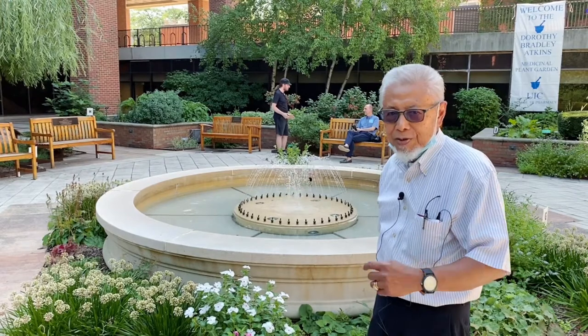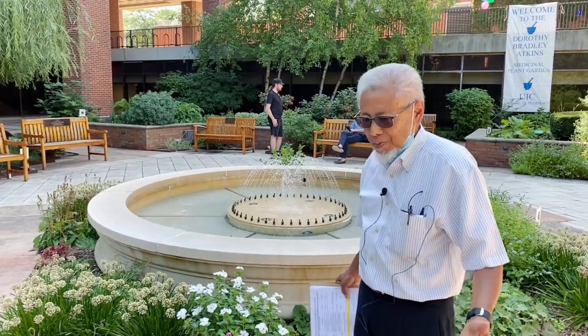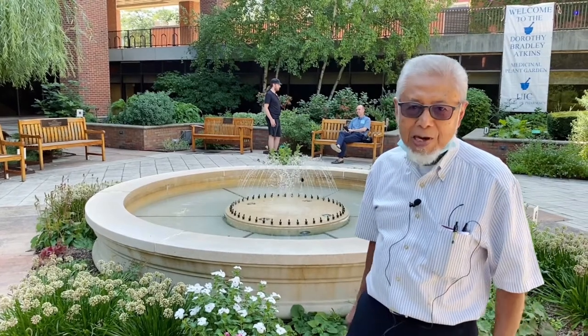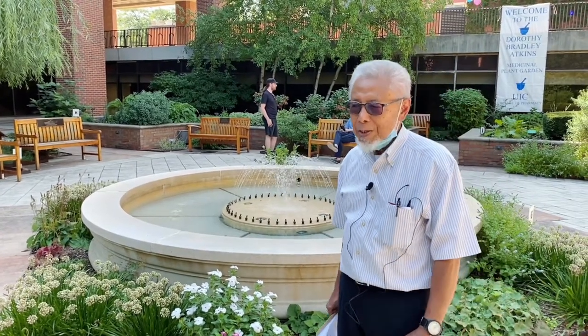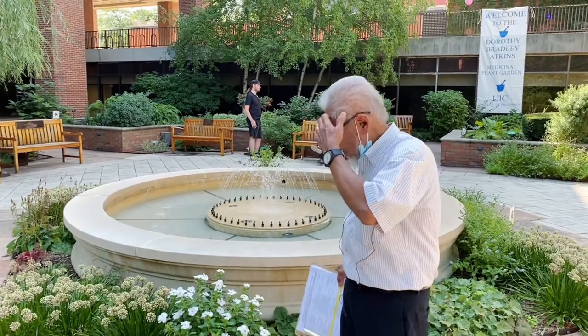Vincristine and vinblastine — very important drugs. So we have them here. We call it the icon. It's one of the earlier ones that was discovered from this garden.